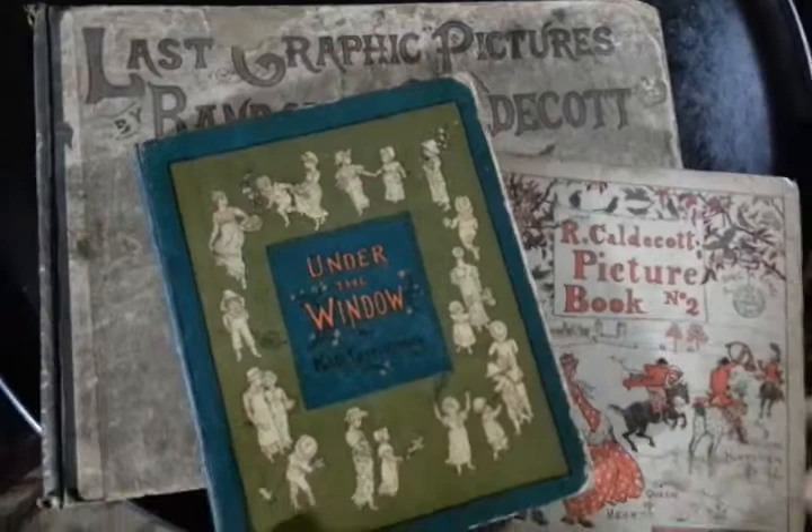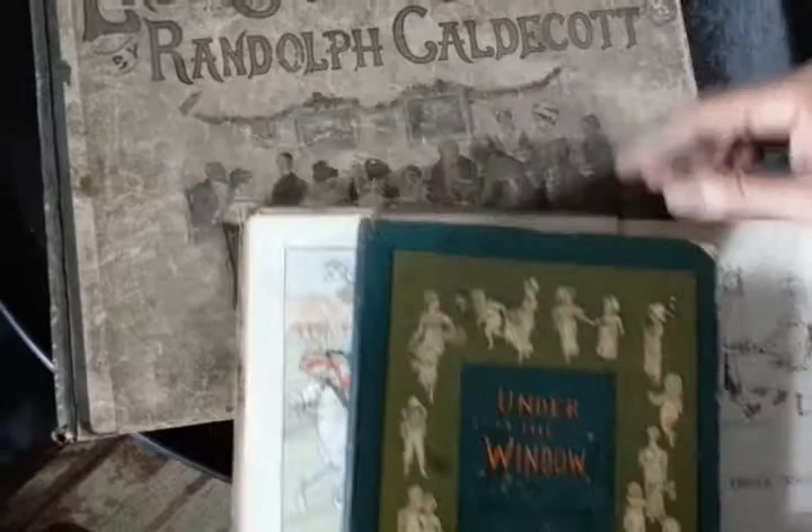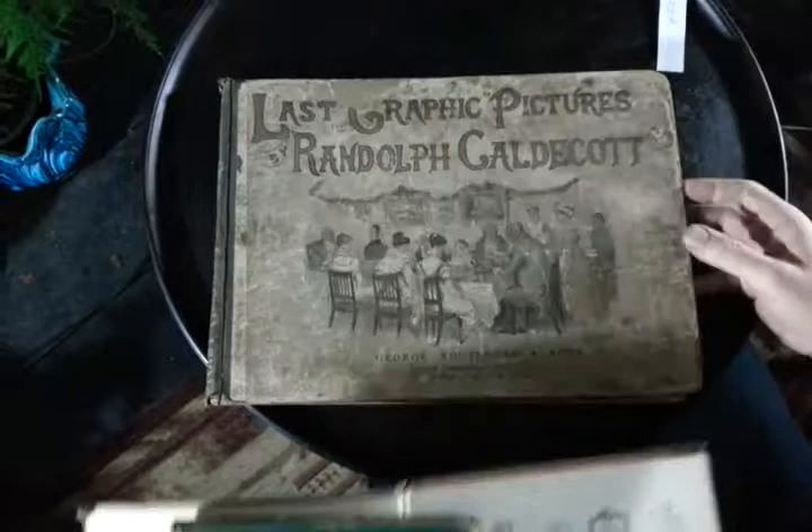This is three classics: R. Caldecott's Picture Book Number Two from around 1885, a possible 1878 edition of Under the Window by Kate Greenaway, and Last Graphic Pictures of Randolph Caldecott, again from around 1887 or something like that.